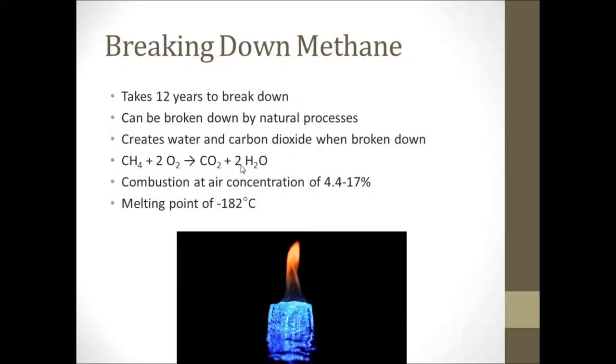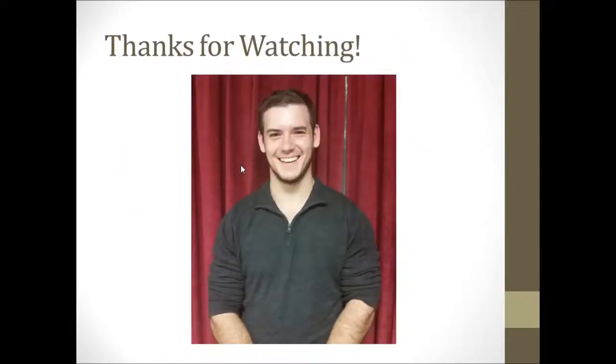Methane has a melting point of negative 182 degrees, so it is very rarely seen as a solid. Methane has had a large impact on my life and will continue to in the future. Its tetrahedral shape is its defining characteristic and allows the four covalent bonds to be made between the carbon and hydrogen atoms. I'm John Kelly and thanks for watching.